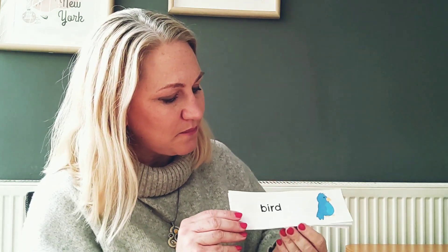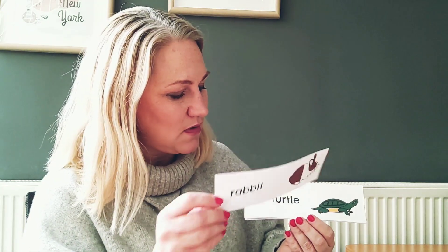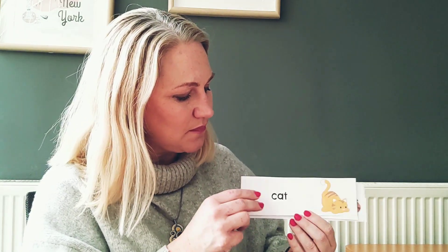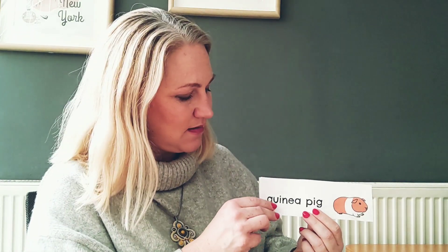So let's practice our words one more time. Are you ready? Okay. Lizard. Bird. Rabbit. Turtle. Cat. Dog. Guinea pig. And a snake. Those are the pets this week.